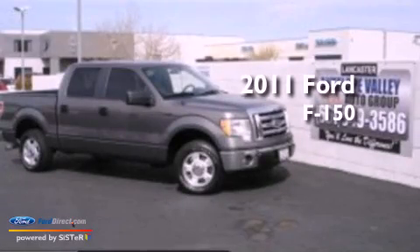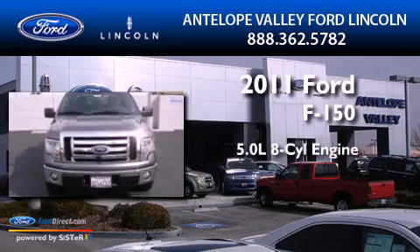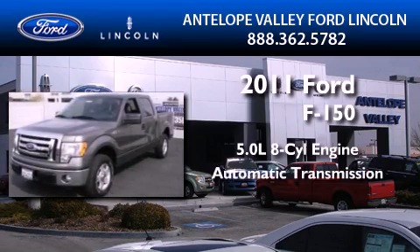This is a certified pre-owned 2011 Ford F-150. It features a 5.0 liter 8-cylinder engine and an automatic transmission.